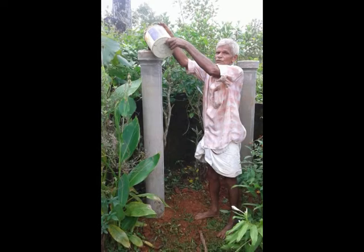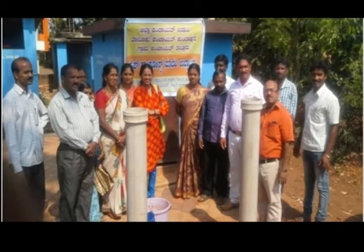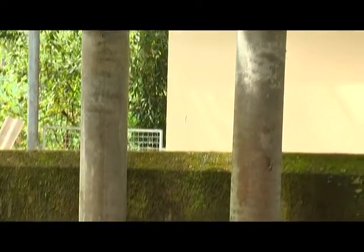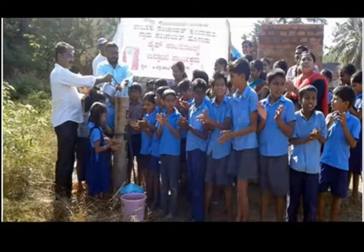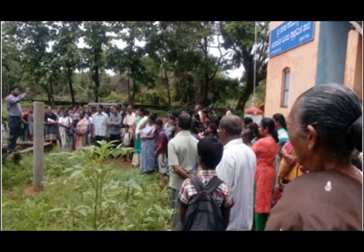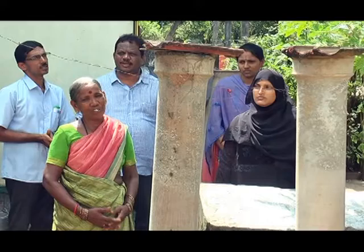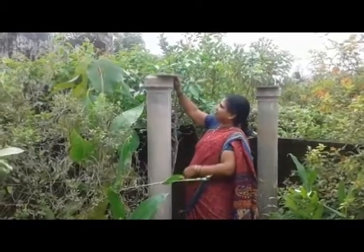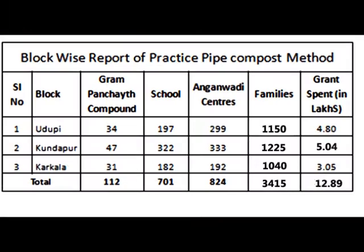It is an easy, useful, and cost effective method to manage organic waste at household level. Users only incur the cost of the pipes. The method has been adopted in all schools and Anganwadi centers of the district free of cost. Awareness is spreading among villagers, SHG members, and students, who are being encouraged to install this simple household waste management device in their backyards. So far, Rs 12.89 lakh has been spent for this purpose under various heads.